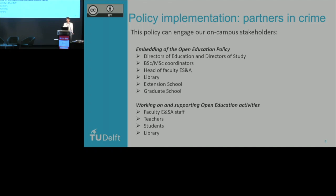With embedding the policy itself, you can think of directors of education, directors of study, coordinators of the different bachelor and master programs at our university, the heads of faculty education and student affairs, our library, our extension school for continuing education which is responsible for all of our open online courses, and our graduate school. Apart from that, there are also stakeholders who actually work on using and producing open educational resources — our faculty staff for education and student affairs, our teachers, students, and again, our library. This OER policy helps us to approach them and help them get started on applying open education.